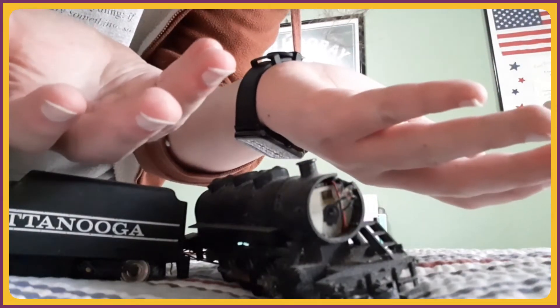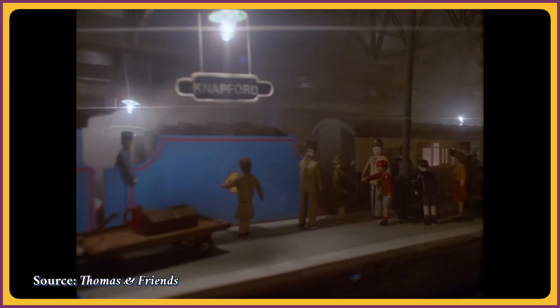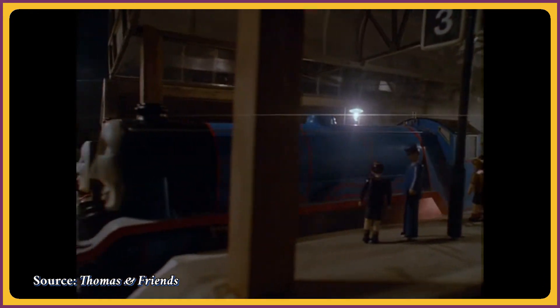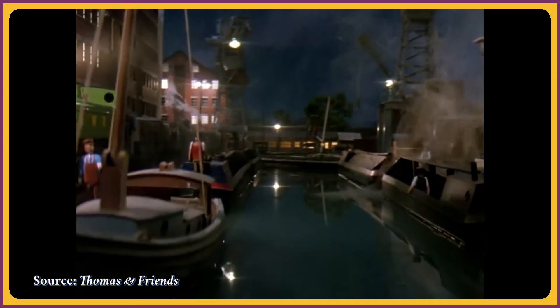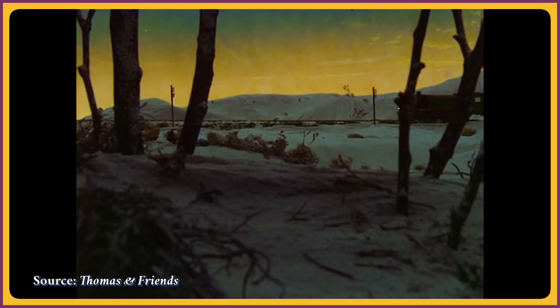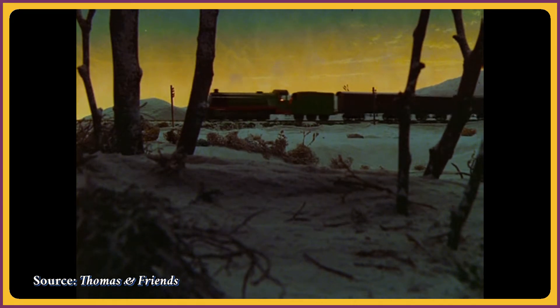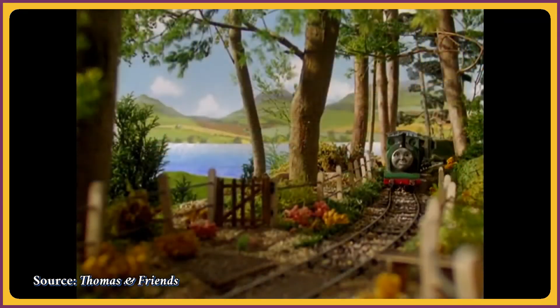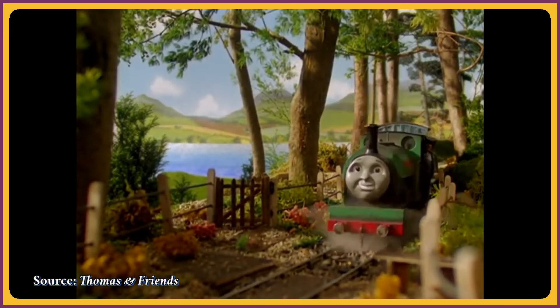That itch grew significantly over the summer of 2020 when I rewatched a bunch of the old Thomas and Friends episodes in a bout of nostalgia amid the pandemic. Seeing all the beautiful models and sets that were featured in the early seasons of the show made me want to get into modeling again, and this time I found myself yearning for some of the stuff that I saw. I was looking for an outlet that didn't involve music around that time, so I went down the rabbit hole.